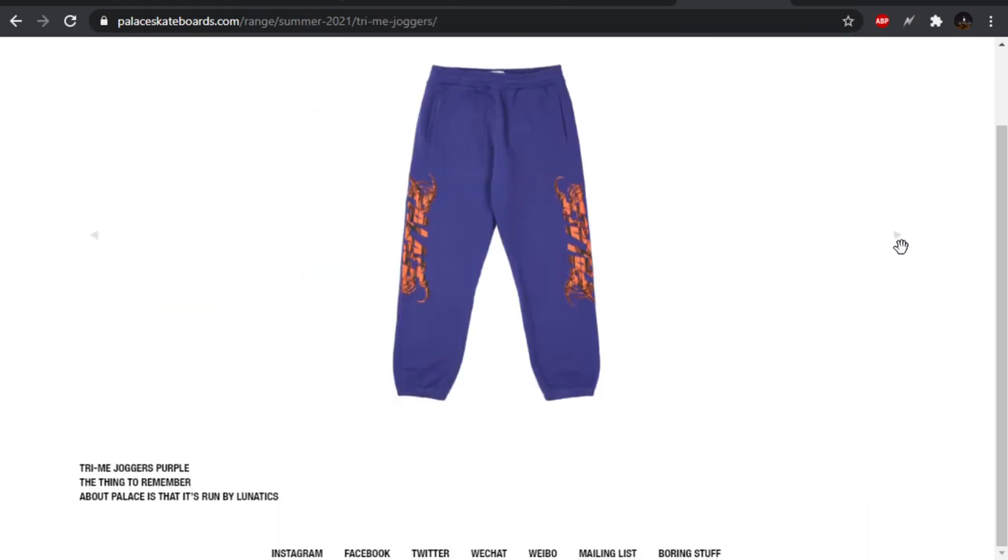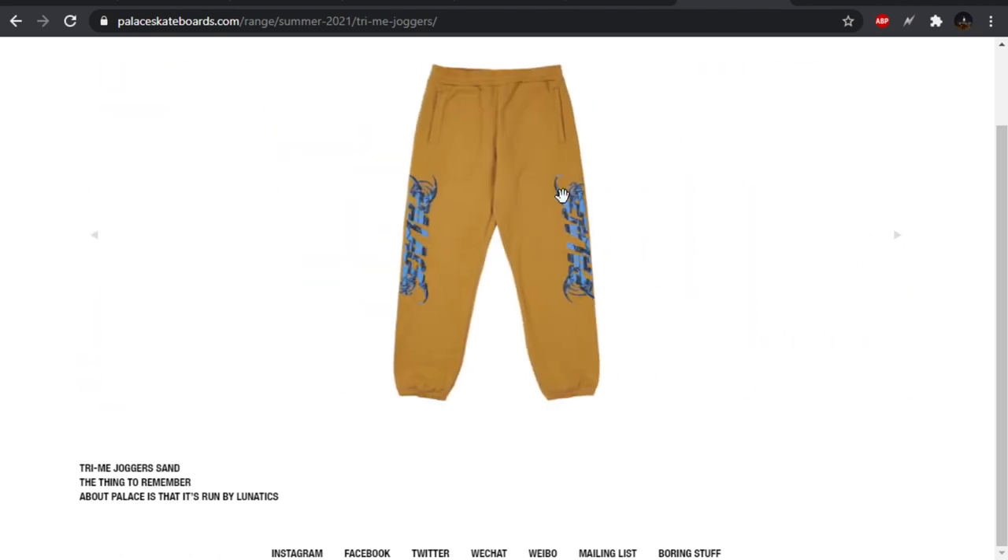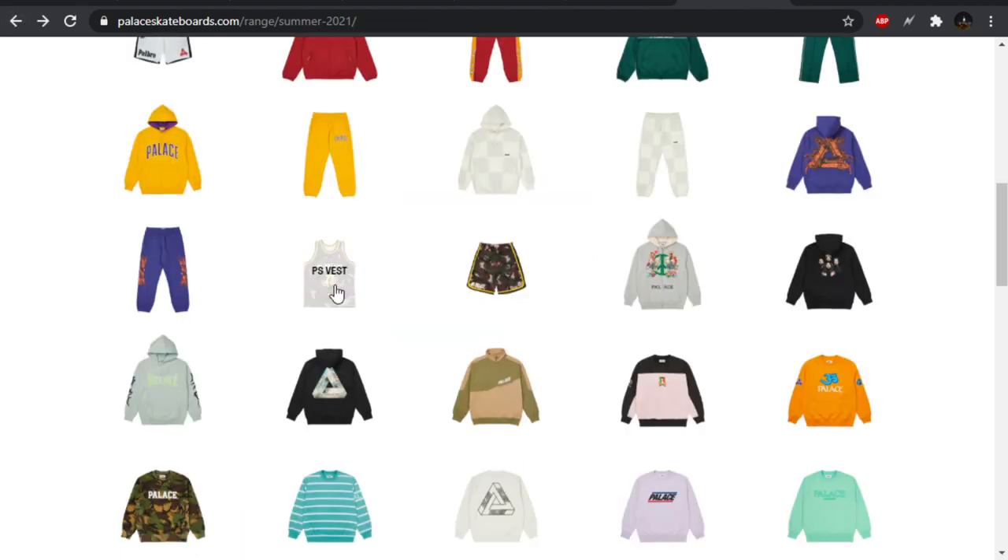We have these joggers — kind of a lazy design. I've never really cared for when you just put a spell out going down the pant.